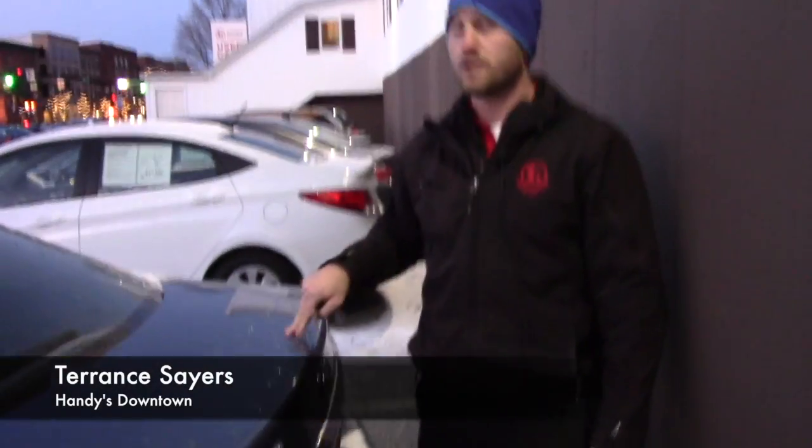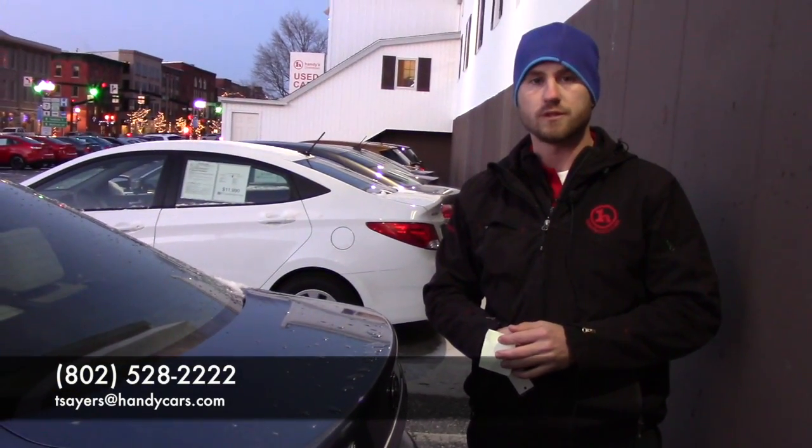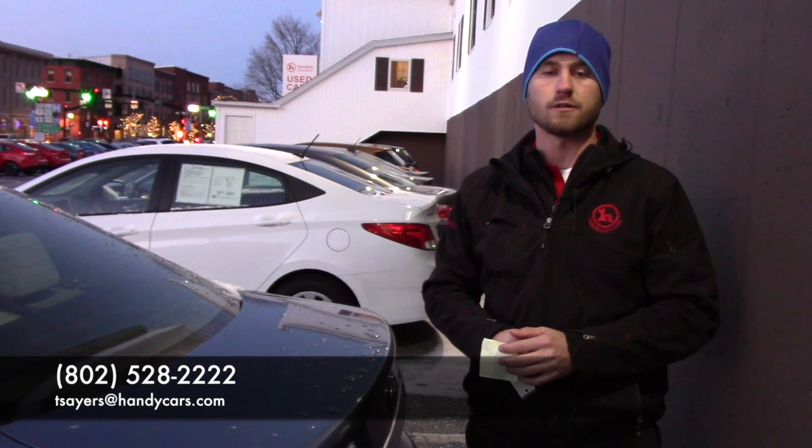So if you do have any further questions or would like to schedule a test drive, don't hesitate to reach out. My direct line is 802-528-2222 or tseris@handycars.com. Thank you.